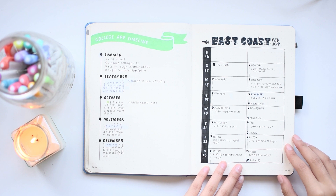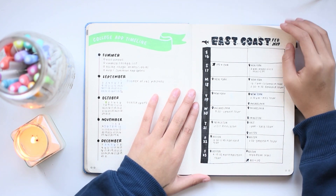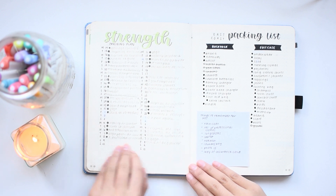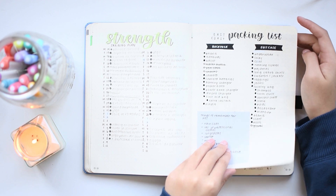Here's where I planned out a trip I made to the east coast, and this is a very cute setup. I would like to replicate this at some point. This is where I kept track of a strength training plan for track. And this was the packing list I made for that east coast trip.